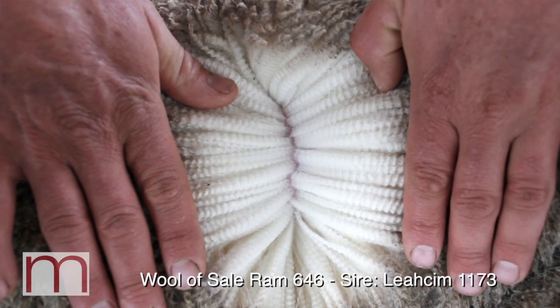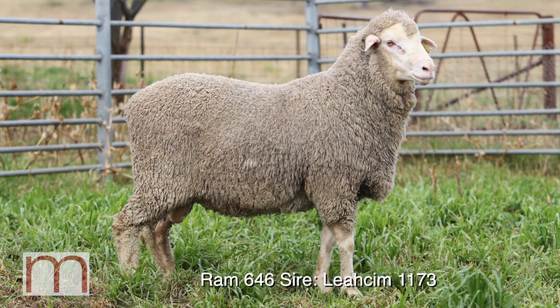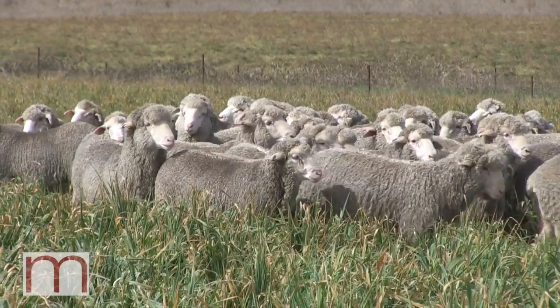Another ram from outside sources is Leosome 1173 — he's a sale ram we bought a couple of years ago. Top ten percent for muscle, but it was his wool traits we particularly liked. He's a really high quality wool and he's a top two percent for fleece weight. We want to make sure we're still packing plenty of wool on these rams as we improve the carcass traits, and this ram should do that.